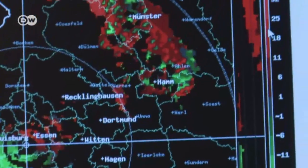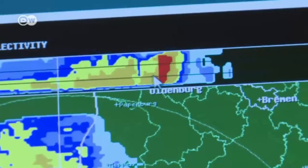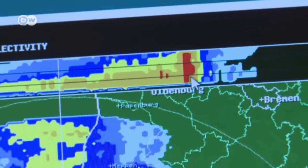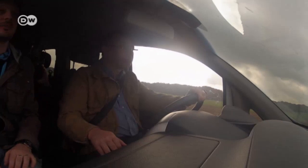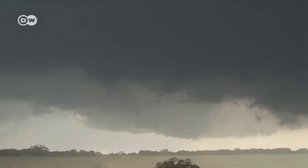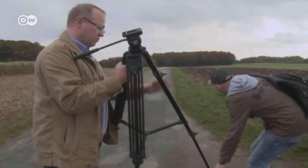Here the storm chasers determine that the situation looks dangerous, with massive precipitation that might include hail. They say it's time to head out. The storm chasers of SkyWarn are out to experience nature first-hand, and while they're at it, they're supplying vital information for storm warnings.